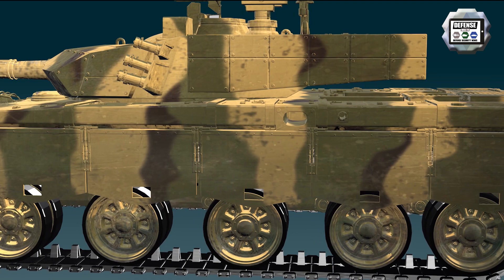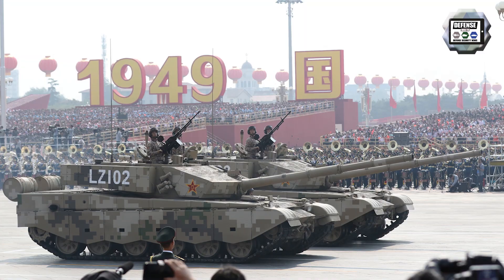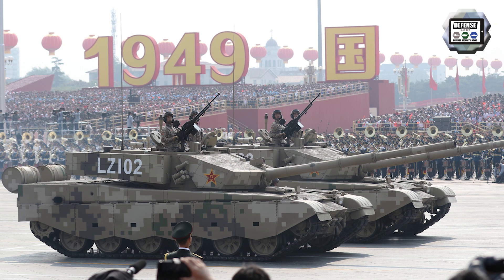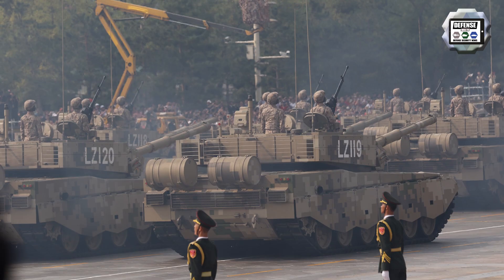The Type 99 is motorized with a turbocharged diesel engine developing 1,500 horsepower, coupled to a manual transmission offering seven forward and one reverse gears. Standard equipment includes an NBC protection system, fire detection and suppression system, a GPS, and a snorkel enabling the tank to cross water fords four and a half meters deep.